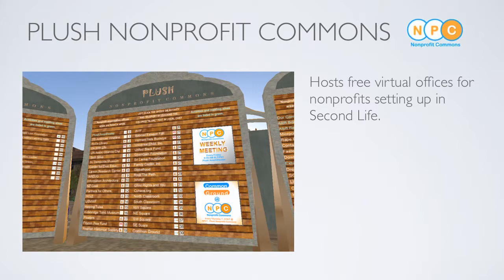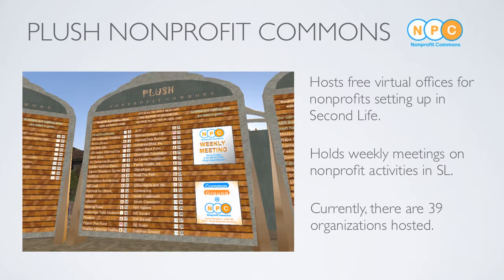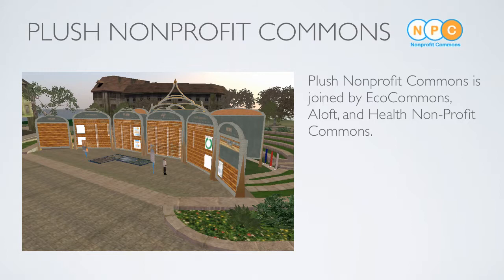Plush Nonprofit Commons hosts free virtual offices for nonprofits setting up in Second Life. They hold weekly meetings on nonprofit activities, and currently there are 39 organizations hosted, including Universal Child Incorporated, the Center for Civic Education, and Comic Ground. Basically, Plush Nonprofit Commons is a hub for nonprofits to gather, as well as a launching pad for those individuals wanting to learn about nonprofits.